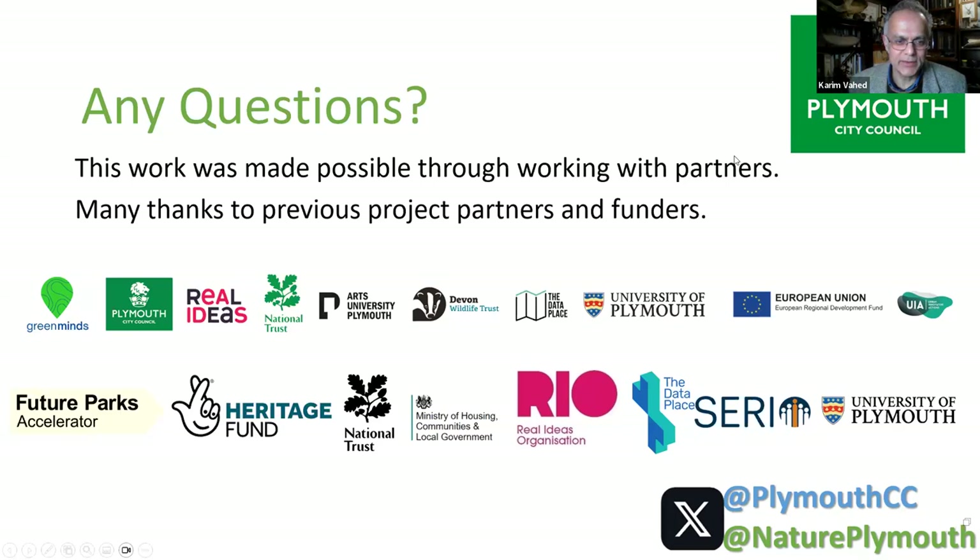We have three spare minutes before Kate Jones is scheduled to start, so we'll squeeze in a quick question. A question from Richard Parmy for Jane: where you cut and drop, how does that go down with local people and how does it affect the area? Are there concerns about appearance, fire risk, and smothering of plants beneath the cut long grass?